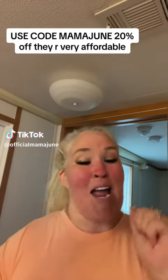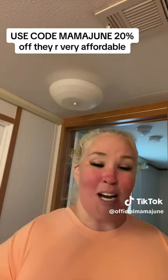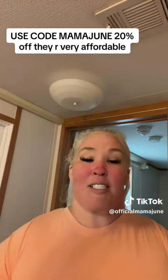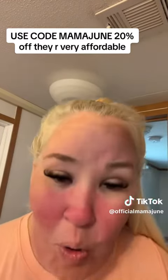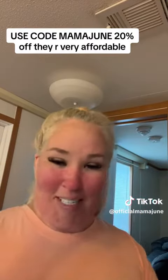Hey guys, what's up? I am super excited about this review because I reached out to these people or they reached out to me at the same time. They sent me a box, and before they even sent me a box, I went on the website and placed my own order and got two boxes back to back. I was so excited about it.